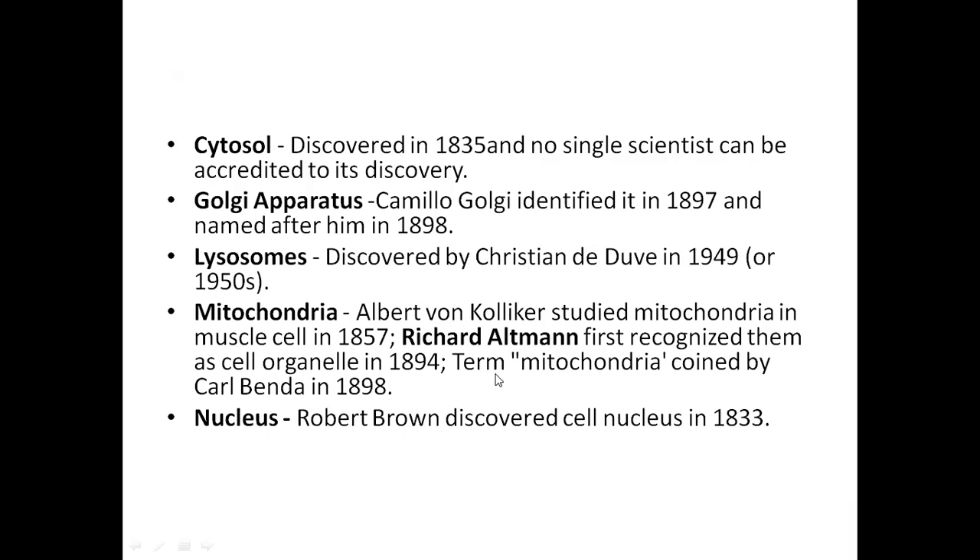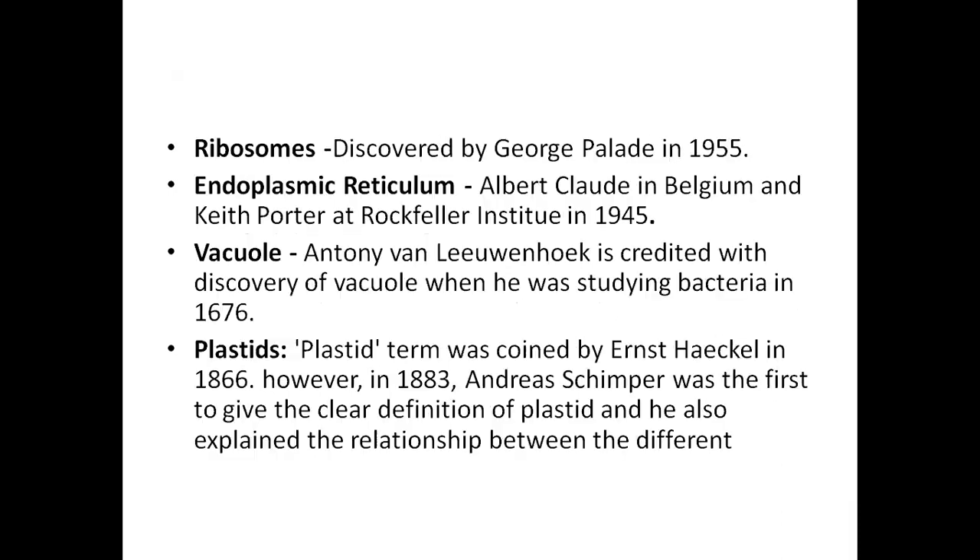Richard Altman first recognized mitochondria, and Benda named them. Mitochondria were studied from around 1857. For the nucleus, Robert Brown discovered it in 1833 — this is a well-known fact in biology. Ribosomes were first discovered by George Palade, originally called Palade granules, and later named ribosomes.